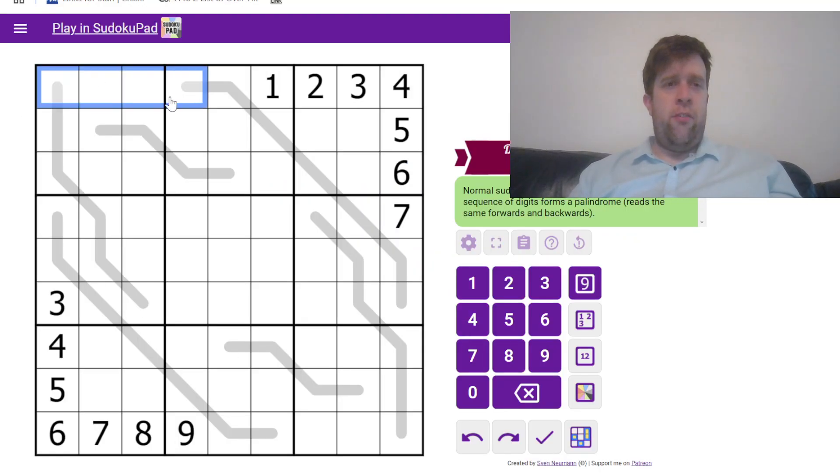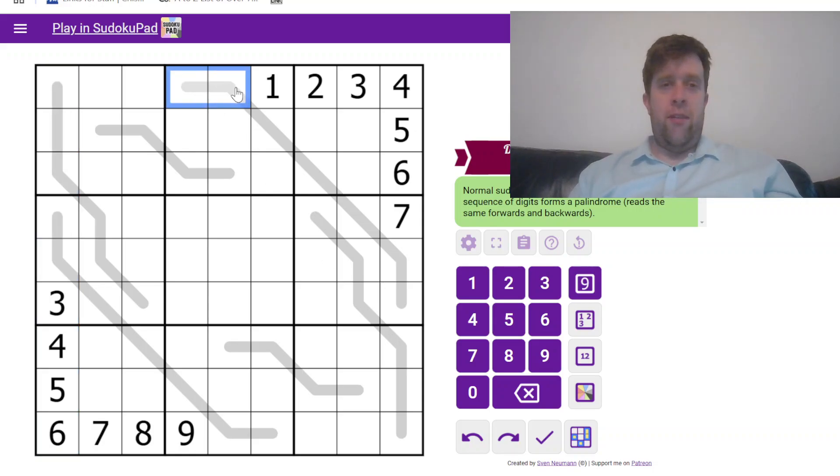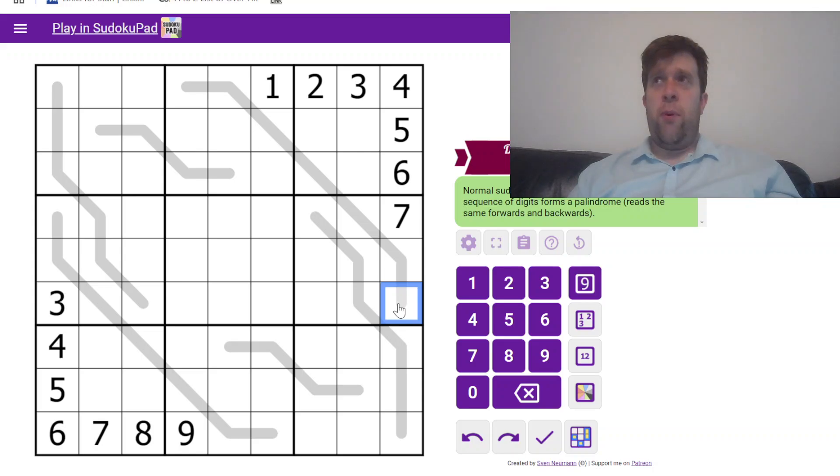Normal sudoku rules apply — each box, each row, and each column must contain just one through nine once each. You will also notice that we have some gray lines in the grid; along these gray lines each of these forms a palindrome, meaning they read the same backwards and forwards. That's all you need to know to solve today's puzzle.